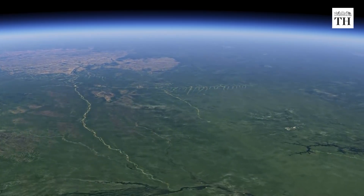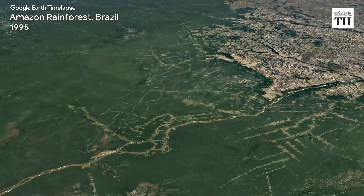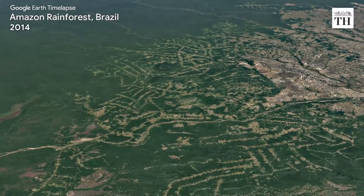Descending to South America, decades of changes — including deforestation — can be seen in the world's largest tropical rainforest, the Amazon rainforest.